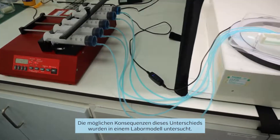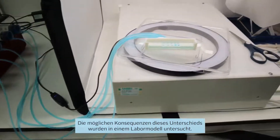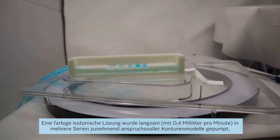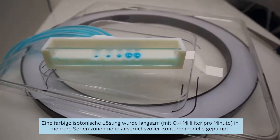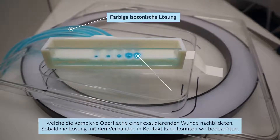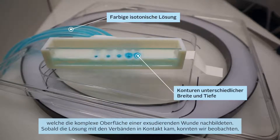The potential consequences of this difference were investigated in a laboratory model. A coloured isotonic solution is pumped at a slow rate — 0.4 millilitres per minute — to each of a series of increasingly challenging contours, designed to replicate the complex surface of an exuding wound.